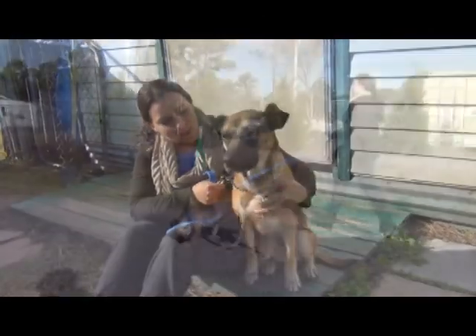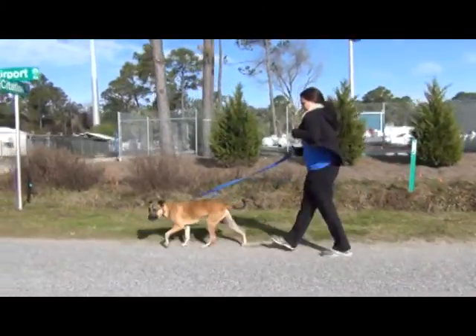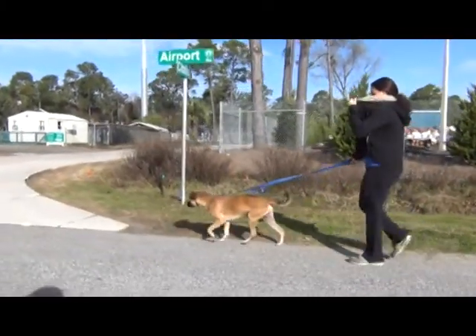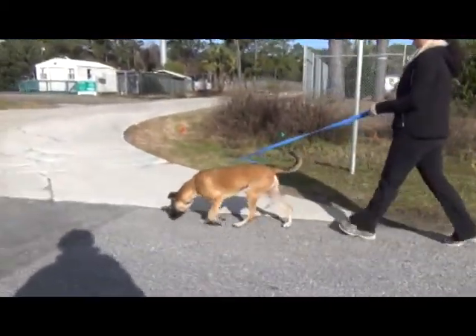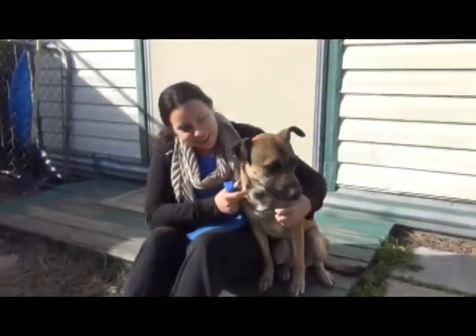She's a very sweet girl, great walker, and she's pretty easy going. Great personality! She does get a little timid and shy when she sees new things. Right now I think she might be a little nervous with the camera. But she's a really good girl.